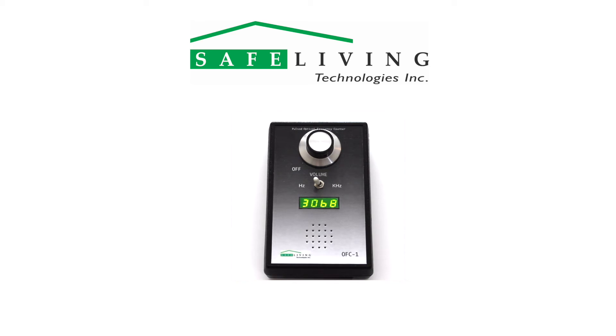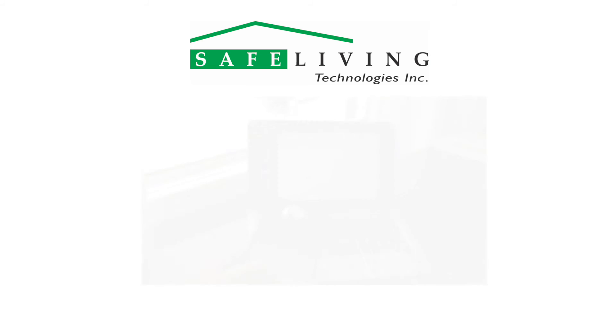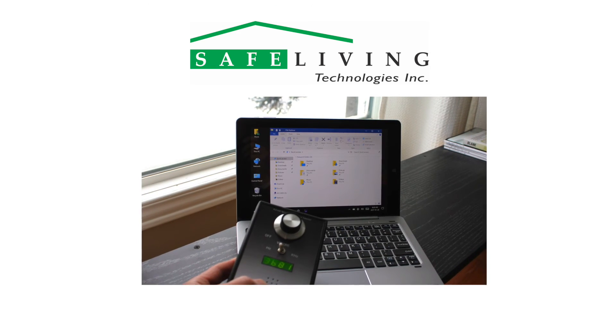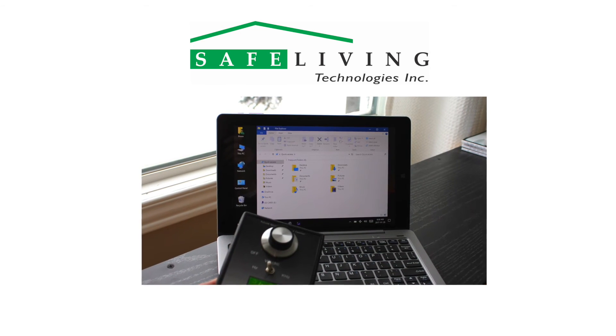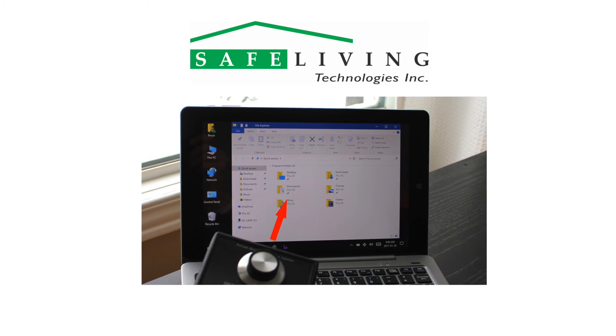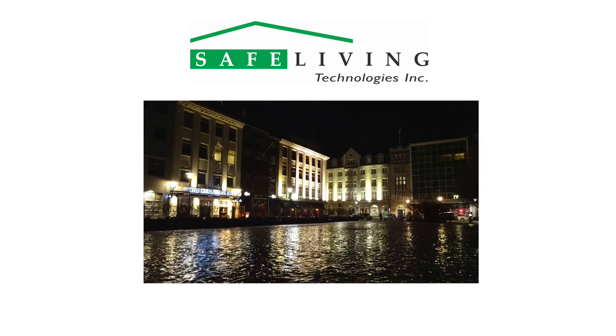Natural sunlight, candles or lights powered with DC will only create a low level hissing sound. Because the OFC1 is extremely sensitive, using it to measure artificial light in an environment with lots of natural sunlight will require you to measure close to the source. At night, however, the OFC1 can detect pulsed light sources from a great distance.